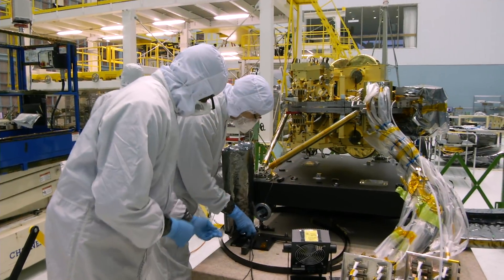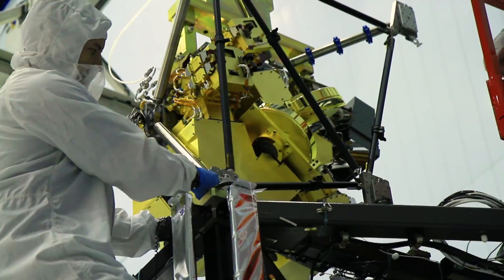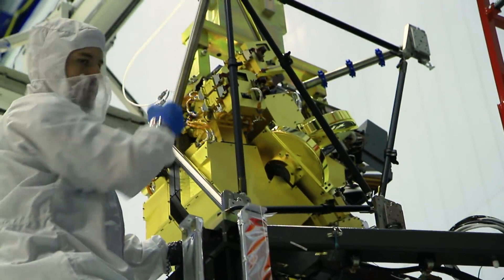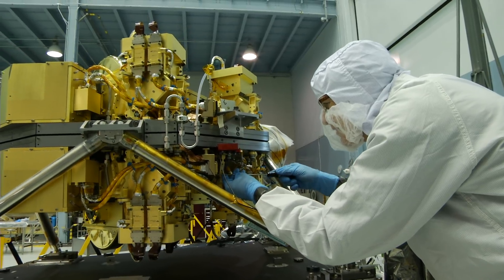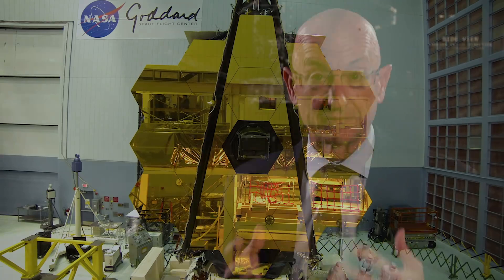Webb is a testament to innovation. Intricate and advanced technological systems were developed to enable awesome science discoveries. The James Webb Space Telescope is the most technologically challenging observatory we've ever built. No one's ever done anything like this before, but the science will be worth the wait.